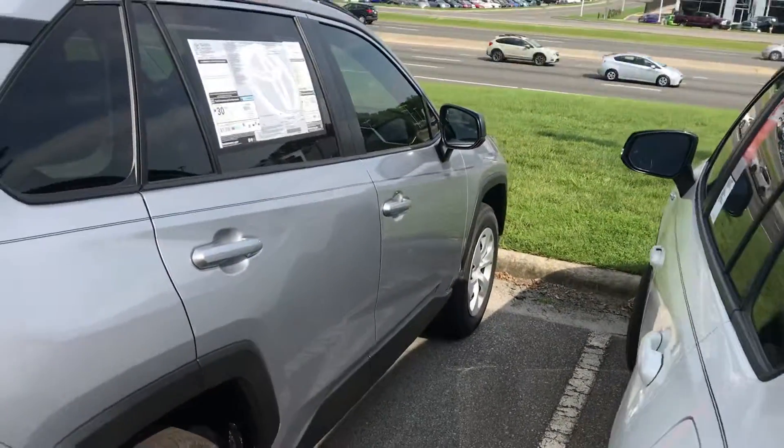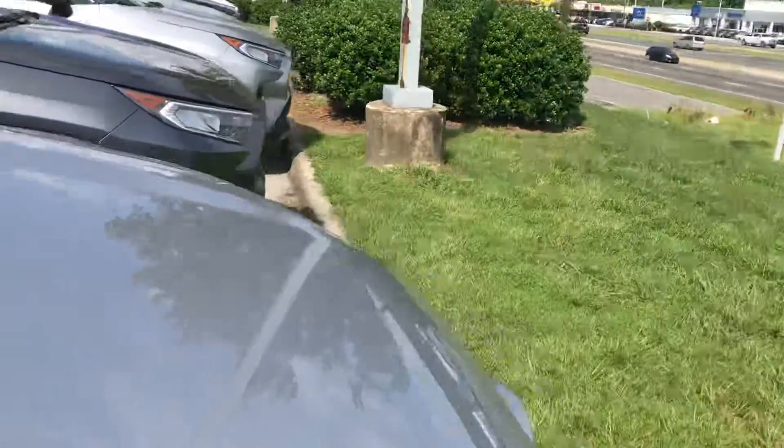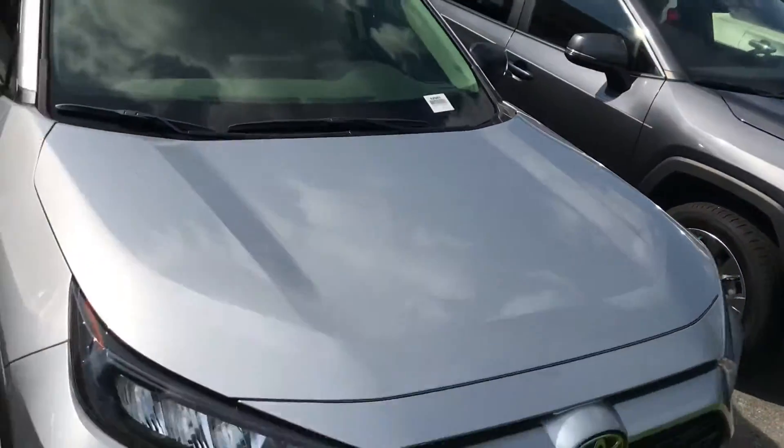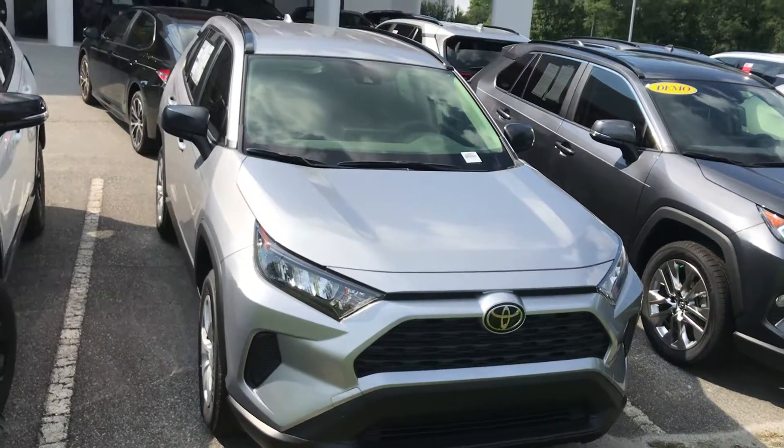And there you have it — this is the 2019 RAV4 LE all-wheel drive. Give me a shout at 919-309-6364. Take care, talk to you soon, bye.